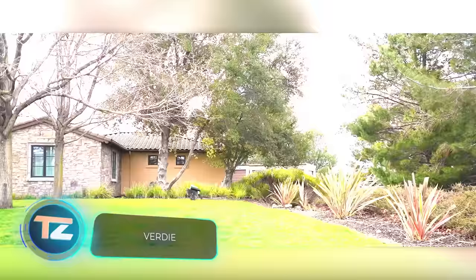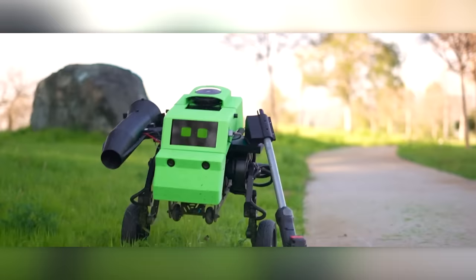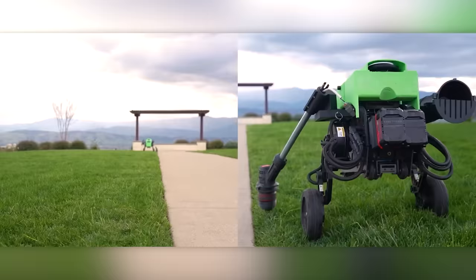Verdi has nothing to do with music, but that's okay, because who else would be the top-notch robot gardener in the world? Powered by AI algorithms, Verdi effortlessly works with tools like blowers, trimmers, saws, pruners, and more.